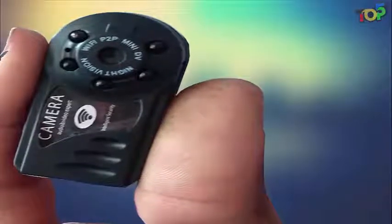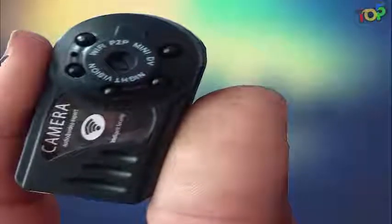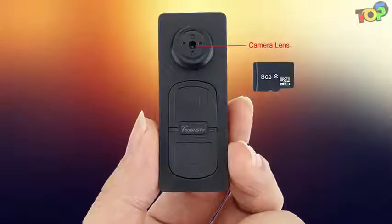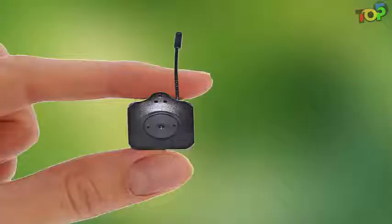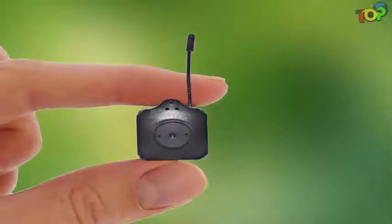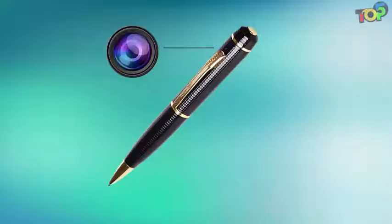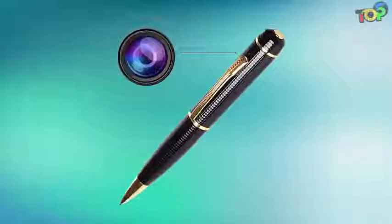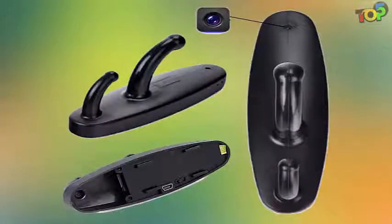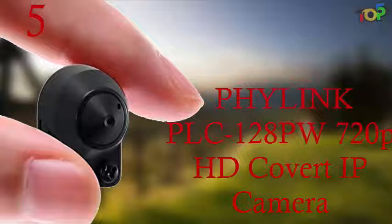Spy cams aren't just devices to be used by international spies in movies — they are easily available tools that people should be using in their regular lives. Having a spy cam ready in your office or home would help you stay sane and keep a level head, ensuring you'll know immediately if something goes wrong. Most hidden spy cams and spy cam apps come with motion detectors so you'll be notified of any unforeseen movement. Top five best spy cameras in 2017.